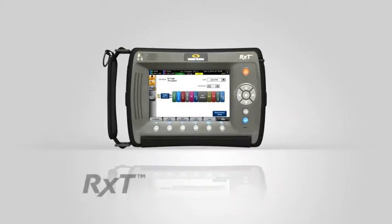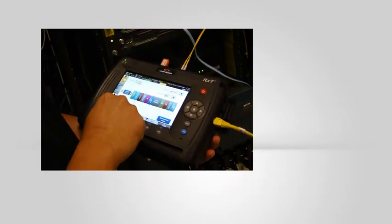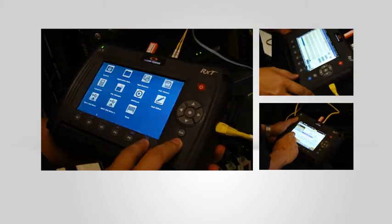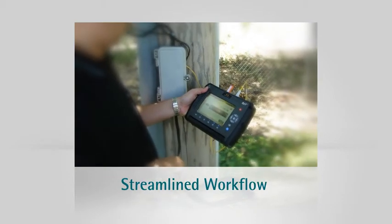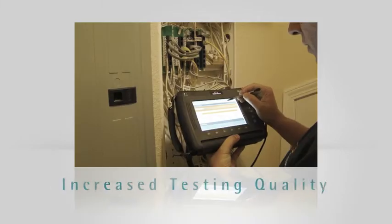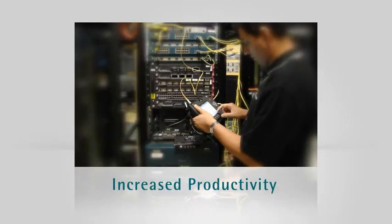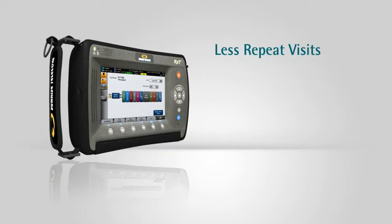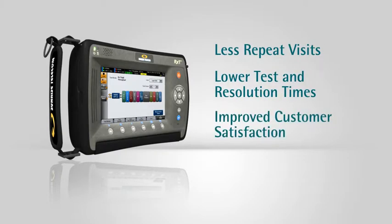The RXT delivers improved productivity across the board. Using the RXT, technicians get it right the first time and do every turn up to the same specifications, streamlining workflow, increasing testing quality and increasing productivity. Leading to less repeat visits, lower test and resolution times and improved customer satisfaction.